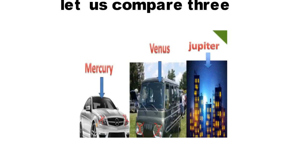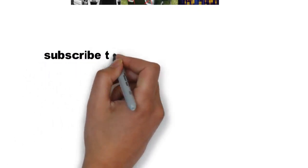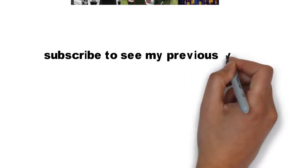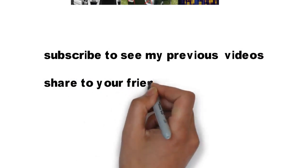Nothing is easy without hard work. Please try to repeat this trick four or five times and you will never forget it throughout your life. Subscribe to my channel for more videos, share it with your friends and help them. Thank you — we will see in the next video.